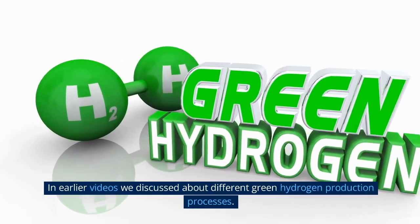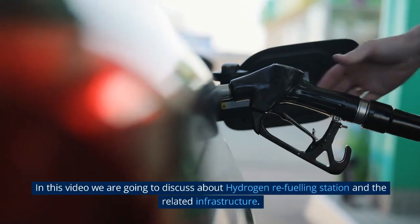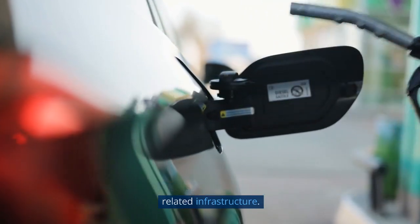In earlier videos we discussed about different green hydrogen production processes. In this video we are going to discuss about hydrogen refueling stations and the related infrastructure.